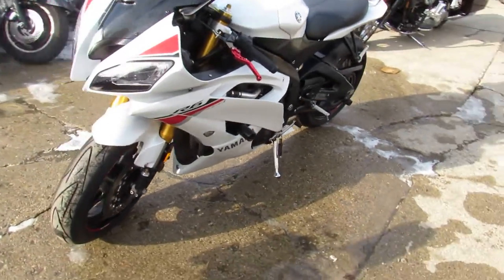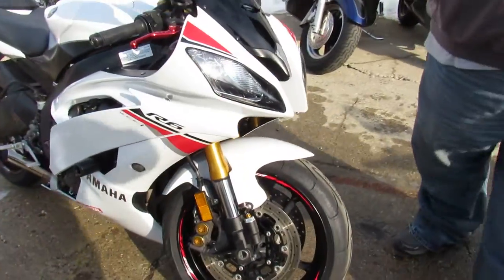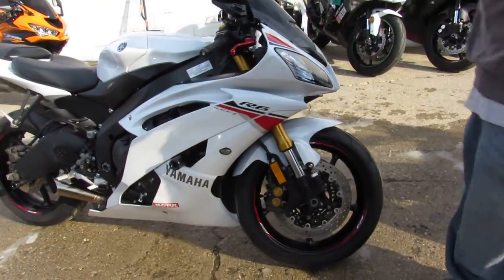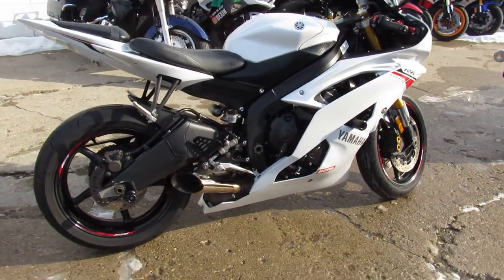Hey guys, ApprovalPowerSports.com here doing some videos on some sport bikes. Anybody looking for a sport bike, got about 200 pre-owned ones here right now. This is a 2015 R6 for sale, certified — it includes a one-year factory warranty, super clean.